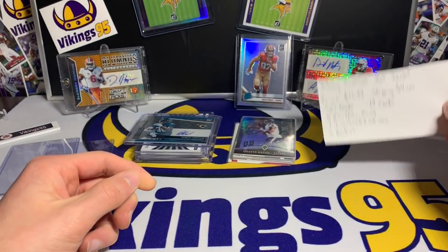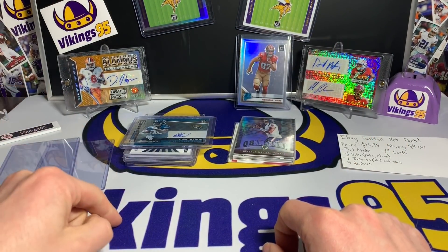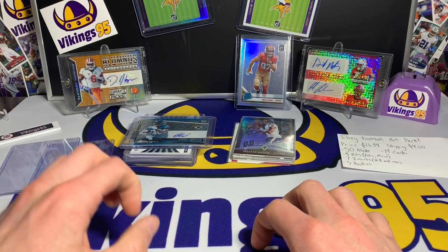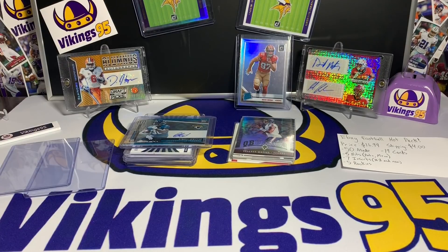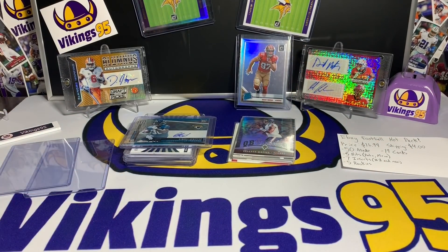That is the eBay football hot pack — $21 shipped, five hits, and that was fun. On Friday I have a 2020 Prism Draft Picks box coming in, which is the plan for Friday's opening. I'm really excited — sadly there's only one Iowa State player and it's David Montgomery, so it's not even his rookie year. But it's the first Panini product of the new draft class, and it is a hobby box. Thank you so much for watching — throw it a thumbs up, subscribe if you're not, and turn on that bell. See you guys later!